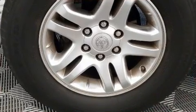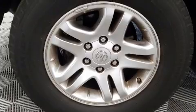Toyota ensures the safety and security of its passengers with equipment such as traction control, a security system, and four-wheel disc brakes with ABS.